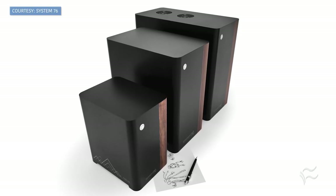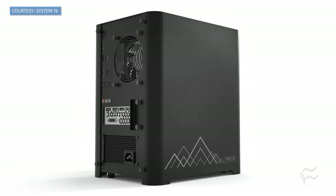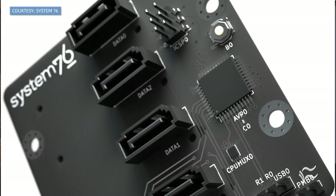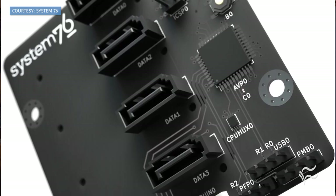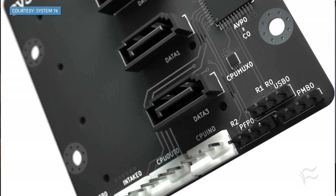What makes the Thelio special? It's open-source, made-in-America hardware, easily expandable and customizable, and includes the new Thelio I-O daughterboard, which moves proprietary functionality — such as chassis, cooling, and thermal control — from the mainboard.